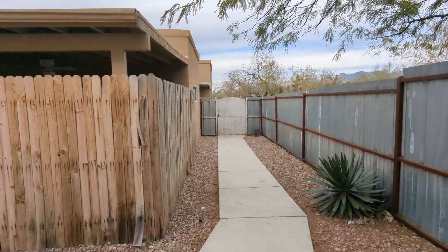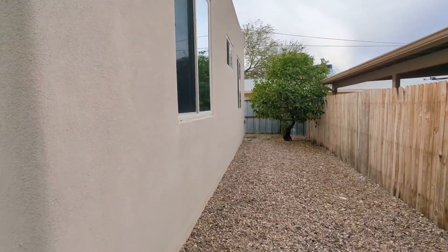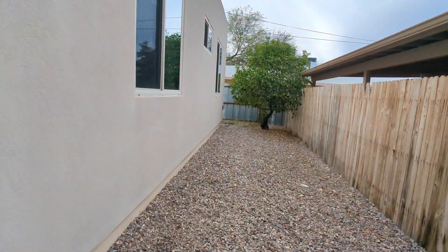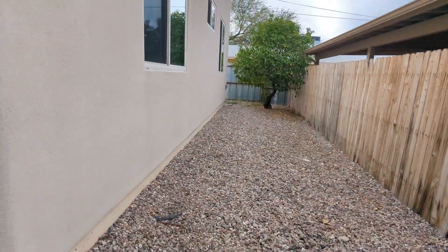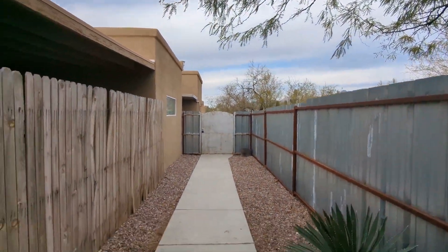Hi, this is Emmett with Habitation Realty. We're going to be showing you a nice three-bedroom, two-bathroom home. This is just the outside entrance, and outside the gate there are two carports.